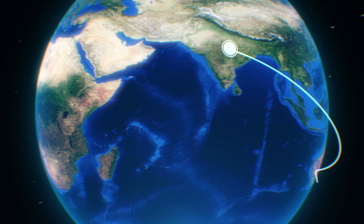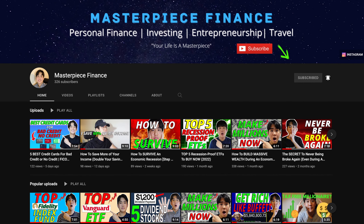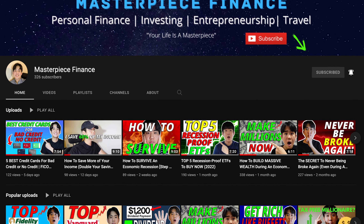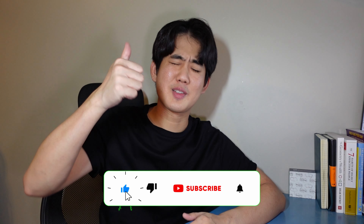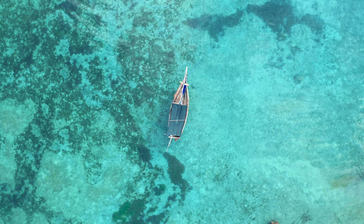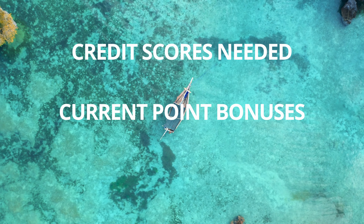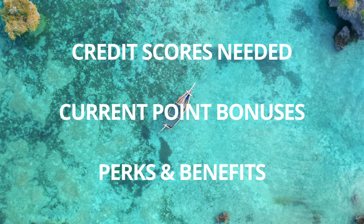In my personal opinion, these five cards are the best travel credit cards you can currently get to help you save tens of thousands of dollars the next time you travel. My name is Paul and I create content on personal finance, entrepreneurship, investing, and travel. For each of the cards on this list, we'll go over the range of credit scores needed to be approved, the current point signup bonuses, as well as all the perks and benefits.